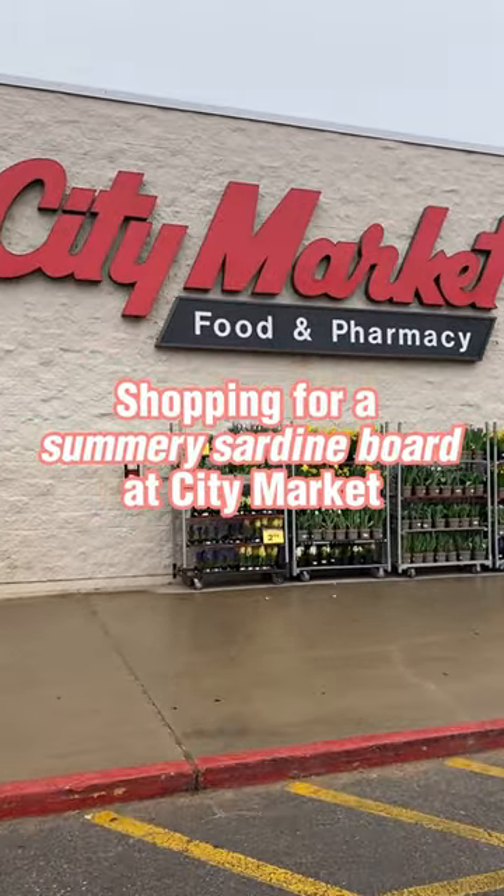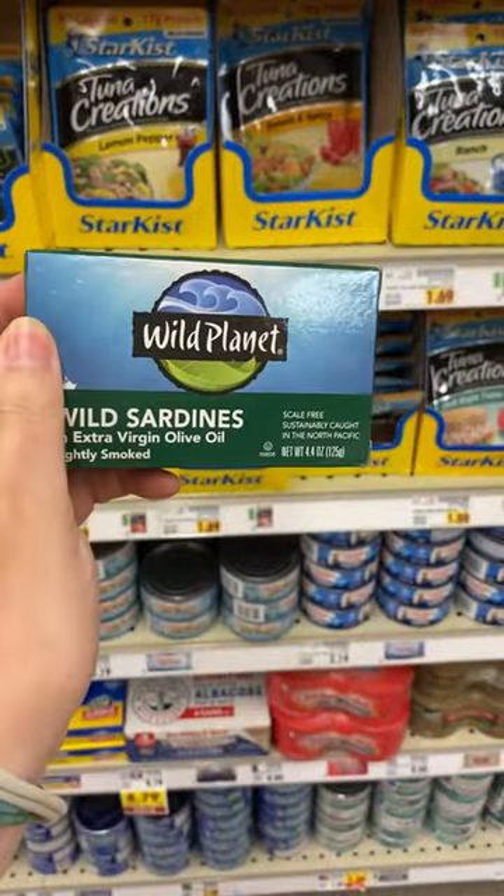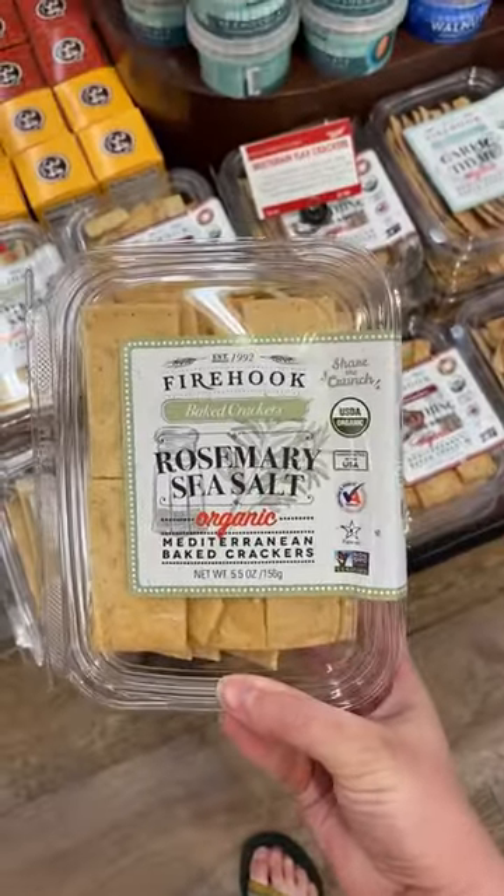Here's what I would get for a summer-themed sardine board at City Market. First things first, obviously we're getting Wild Planet sardines. These rosemary crackers look perfect because herbs are so summery and they'll support the sardines.